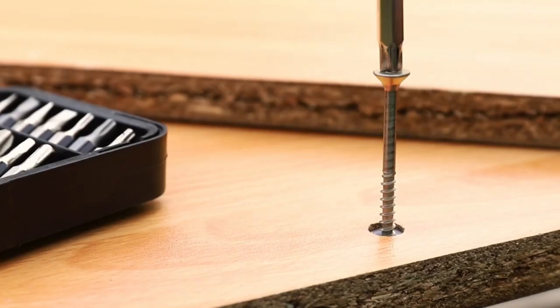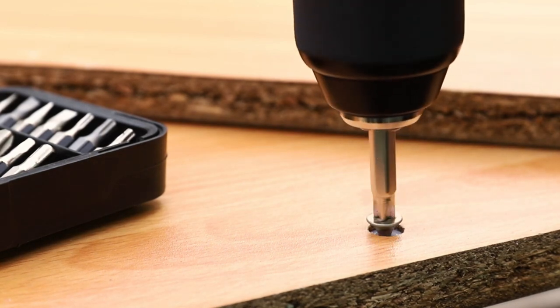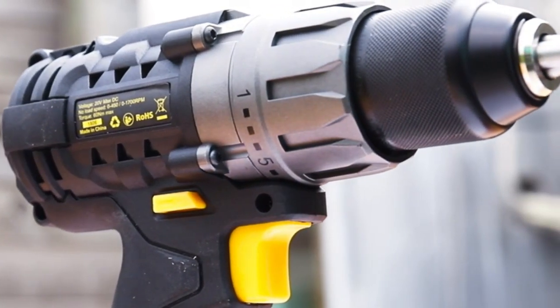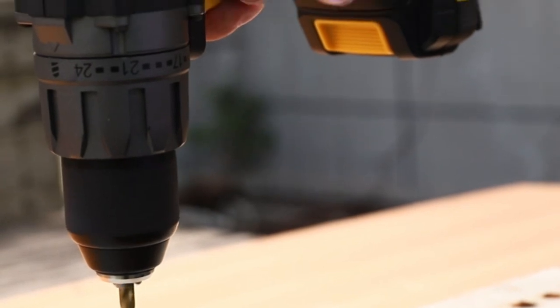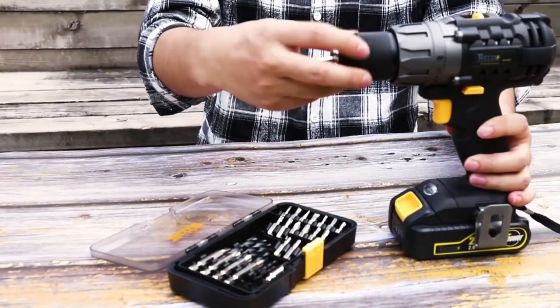With 33 pieces of accessories, this drill set is multifunctional and perfect for household renovations, DIY handcrafts, garden work, and garage repairs. It comes with a contractor bag, belt clip, 32 driver bits, and an extension rod, so you'll have everything you need to get started right away.